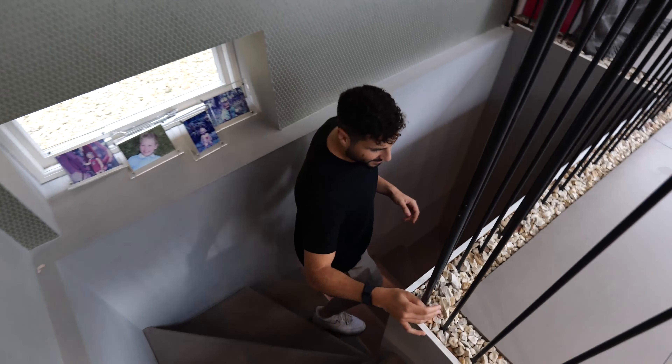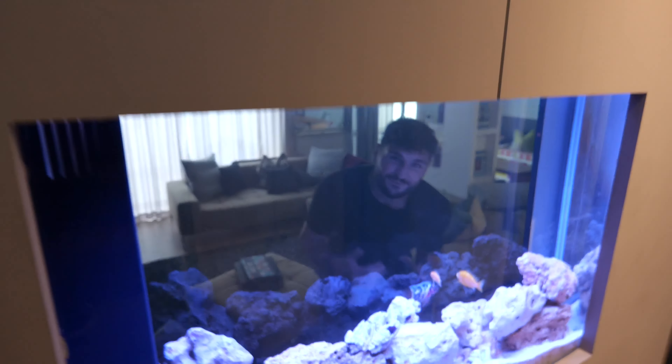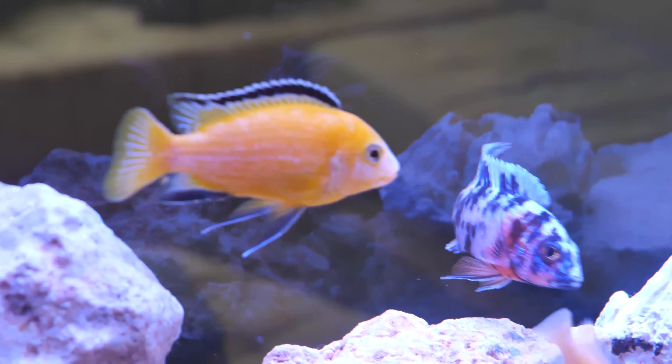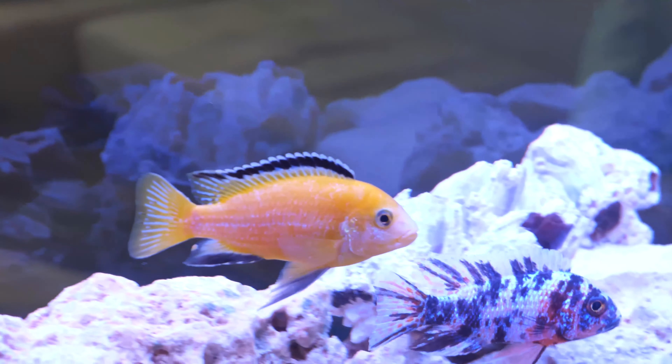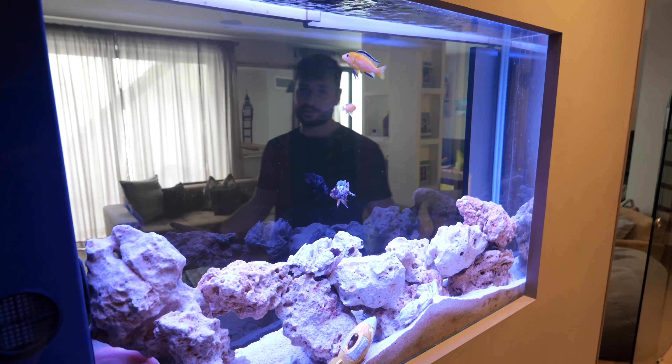This is super cool how they've got these stones around the banister. As you come downstairs, the first thing that hits you is this fish tank, which is a first for the channel — we haven't seen one yet. It's set in the wall and you can see through on both sides, which is awesome.